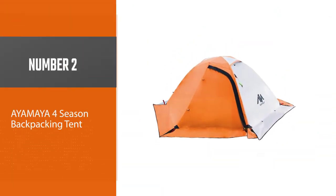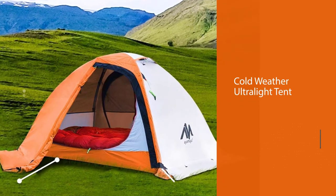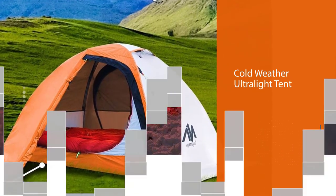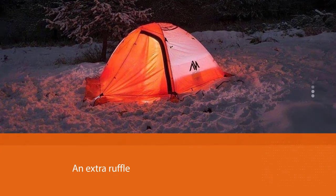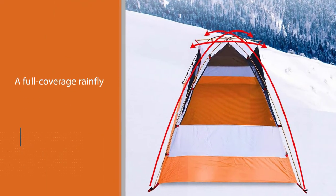Number two: the Ayamaya four-season backpacking tent. This ultra-light winter cold weather tent features a snow skirt — an extra ruffle around the bottom edge of a full-coverage rainfly that keeps snow away from the interior, while the rainfly itself provides a second layer of insulation against the cold.